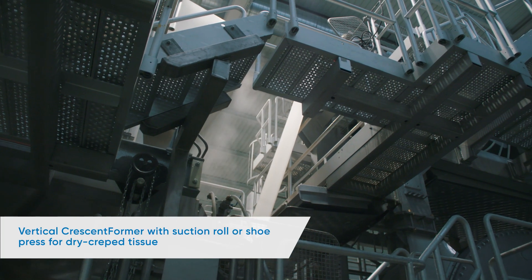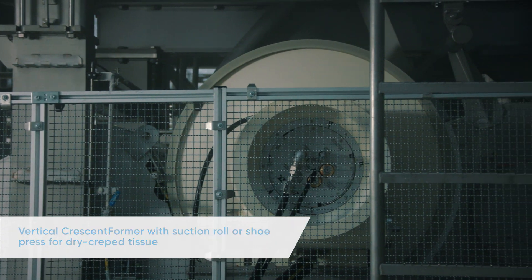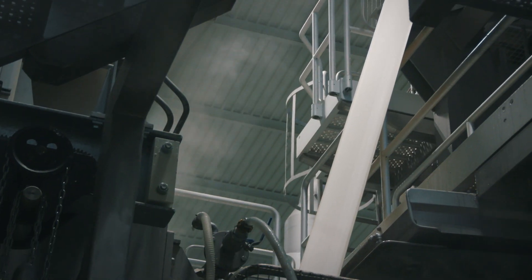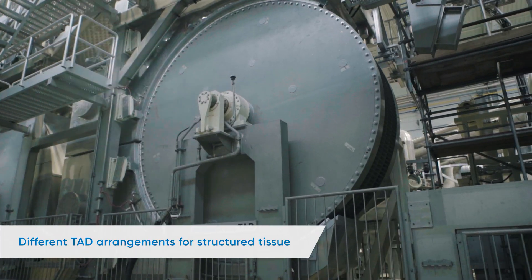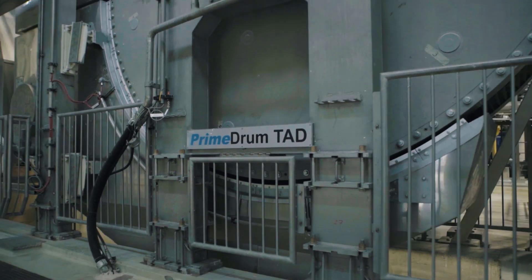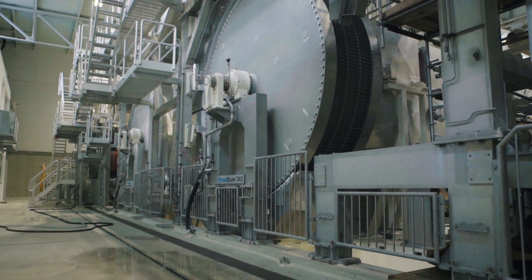Dry, creped tissue can be produced on a vertical crescent former with either a suction roll or shoe press. Textured tissue can be produced by using a new, patented press arrangement. For structured tissue, wet moulding creates a 3D arrangement of the fibres that is preserved by means of through-air drying and advanced through-air drying. The machine can be configured with different TAD arrangements to investigate impacts on energy consumption.